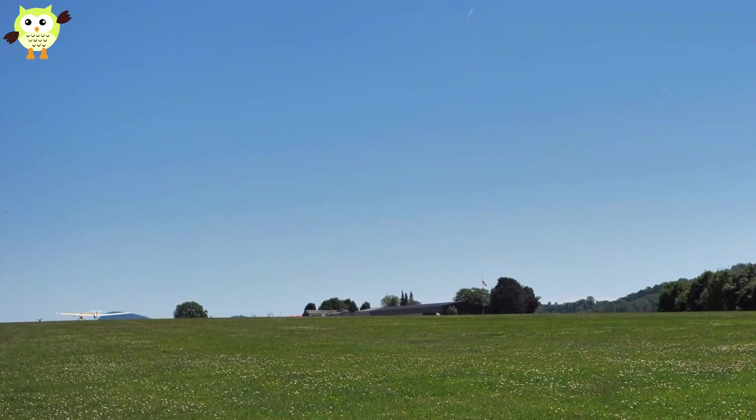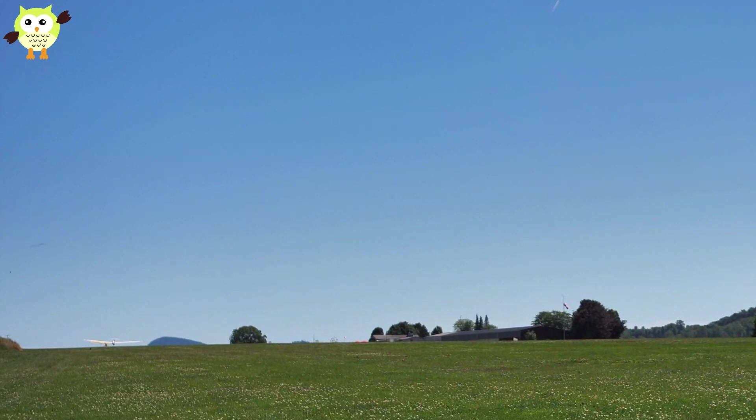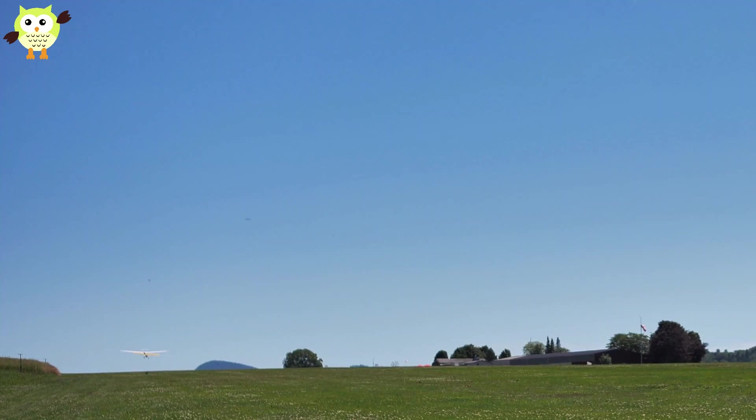True ultralight aircraft fall under the FAA's Part 103 Aerial Recreational Vehicle, ARV. These aircraft are essentially unregulated and pilots don't need licenses to fly them.